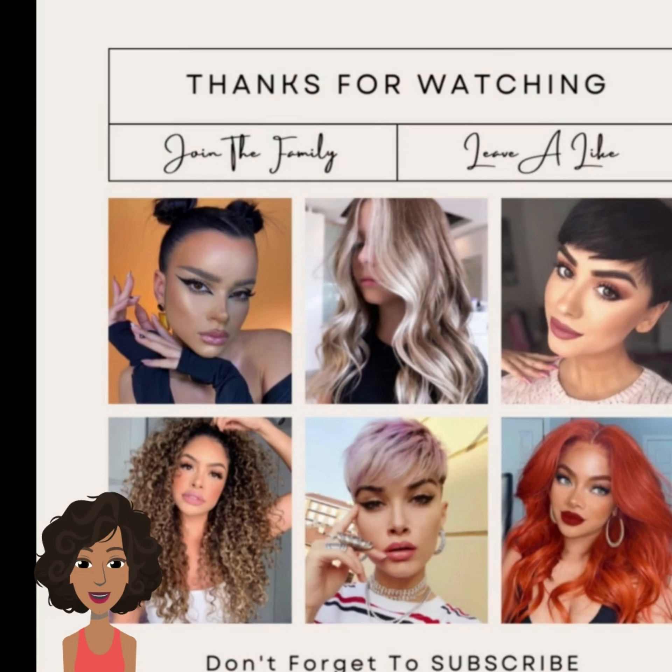Alright you guys, I hope that you enjoyed checking out these hair looks with me. Please be sure to give this one a like and hit that subscribe button to stay up to date on all the latest and hottest hair trends. Bye!